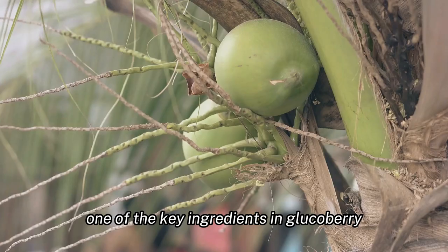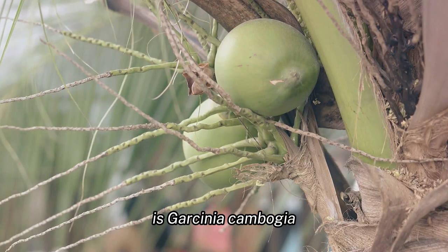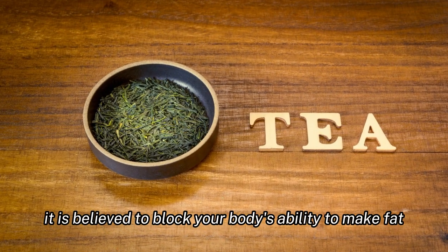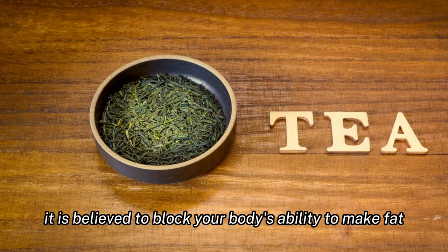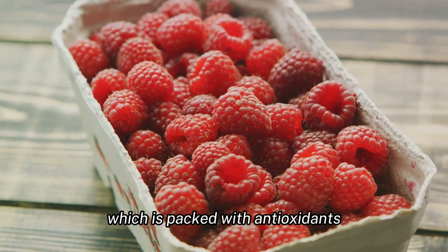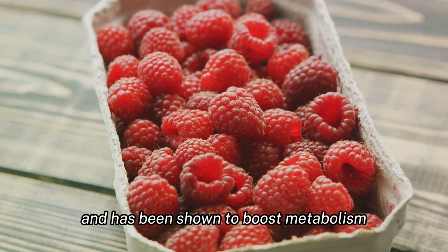One of the key ingredients in GlucoBerry is Garcinia cambogia, a tropical fruit known for its weight loss properties. It is believed to block your body's ability to make fat and suppress your appetite. Another ingredient is green tea extract, which is packed with antioxidants and has been shown to boost metabolism.